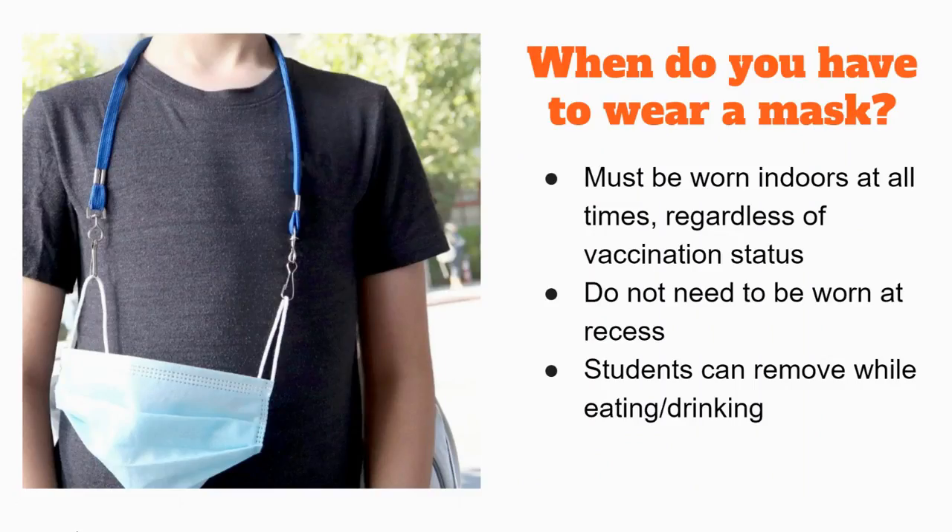So when do you actually need to wear a mask? Masks must be worn indoors at all times, regardless of your vaccination status. They do not need to be worn at recess, but please be sure to tell your student your family's expectations about taking their mask off outdoors. Students are able to remove their mask while they are eating or drinking.